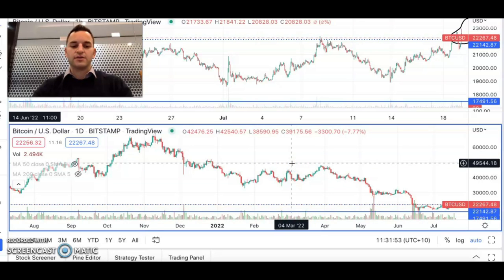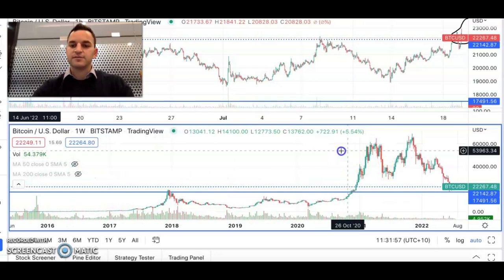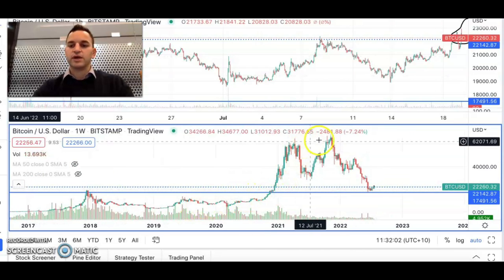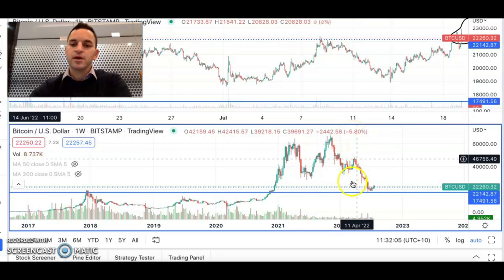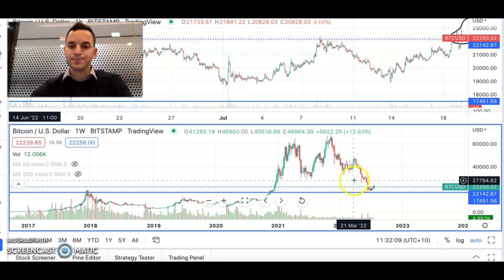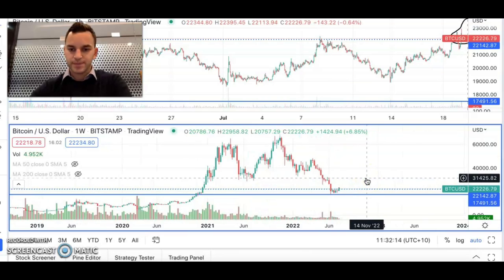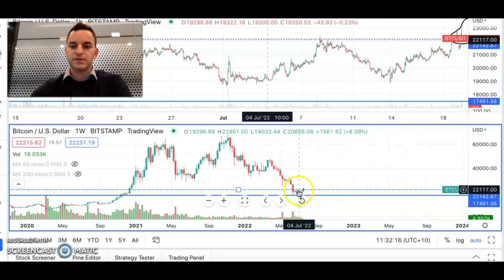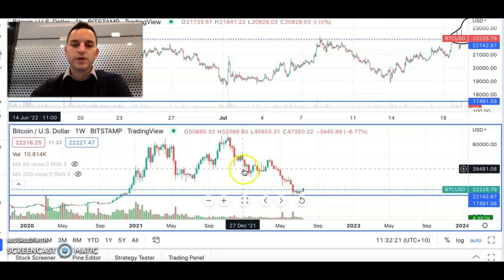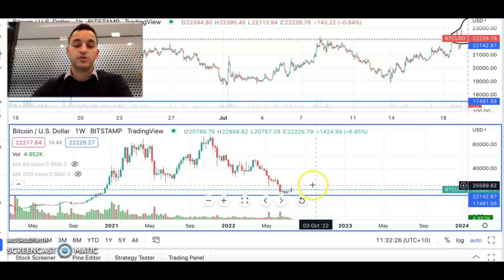Looking at the longer term chart, we can see that we've had this massive upward thrust through 20,000 all the way to maxing out at about 80,000, before this massive capitulation and a real bearish type of trend. However, zooming in since about the start of June, we can see that we found a base, and this base has been formed at about 18,000 to 22,000.